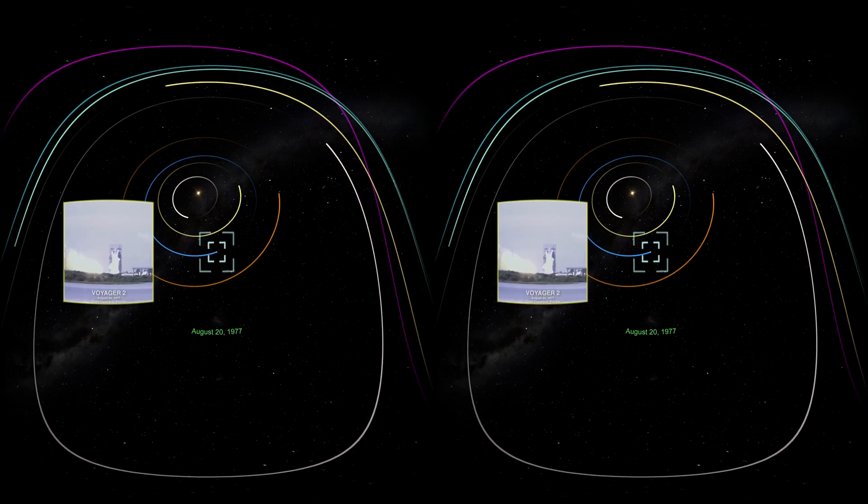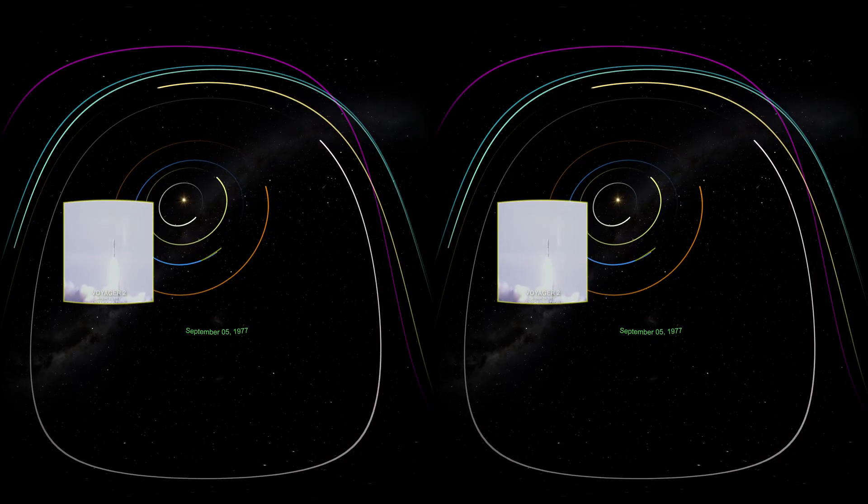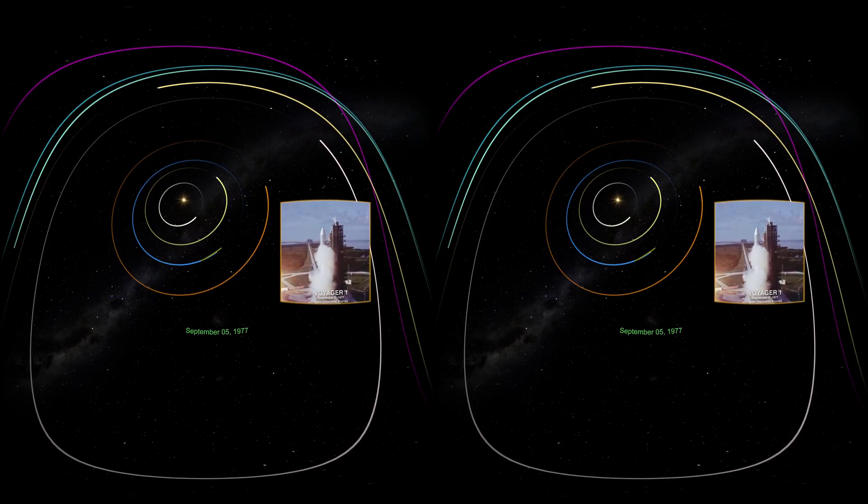Two probes were launched separately to complete this mission. Voyager 2 was launched first in 1977. About two weeks later, its twin, Voyager 1, was launched at a faster velocity.